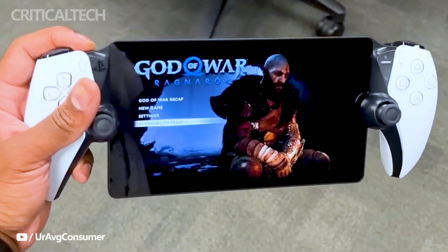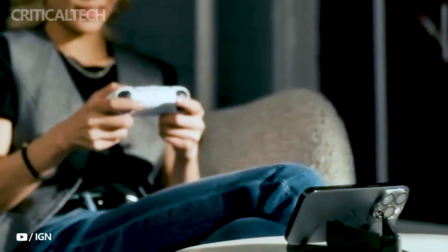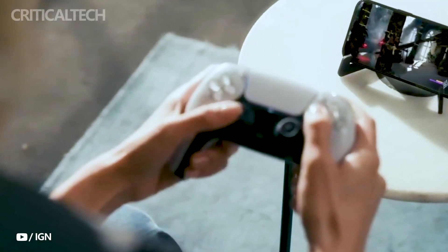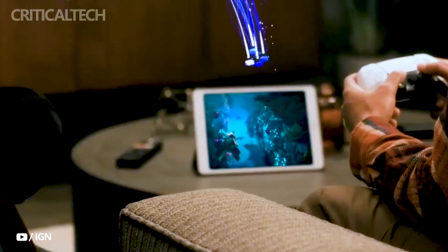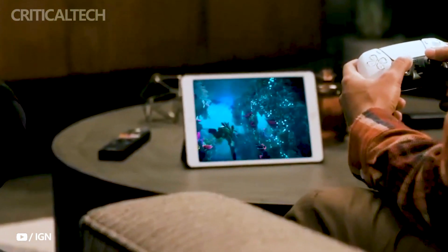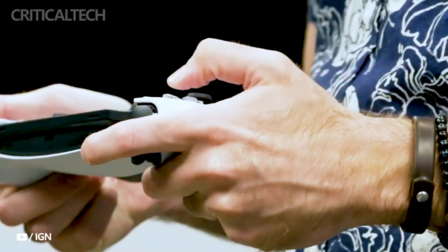Sony's journey into the world of remote gaming has taken a significant step forward with the official release of the PlayStation Portal, a device that was initially teased under the codename Project Q, unveiled in May and now finally available to the public. The PlayStation Portal represents a bold move by Sony to extend the gaming experience beyond the confines of a traditional console setup.